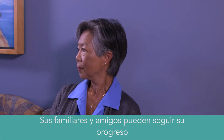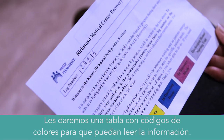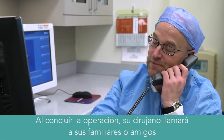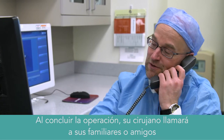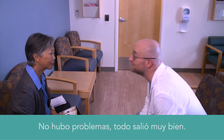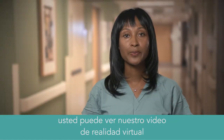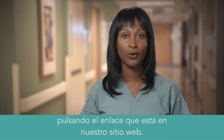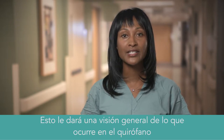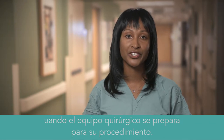Family and friends can follow your progress on the surgery board in the waiting area. We'll give them a color-coded chart so they'll know how to read the information. When the surgery is finished, your surgeon will call your family or friends or will talk to them in the waiting area to give them an update. To learn more about the OR, you can experience our virtual reality video by clicking on the link on our website. It gives you a bird's eye view of what happens in the operating room as your OR team prepares for your procedure.